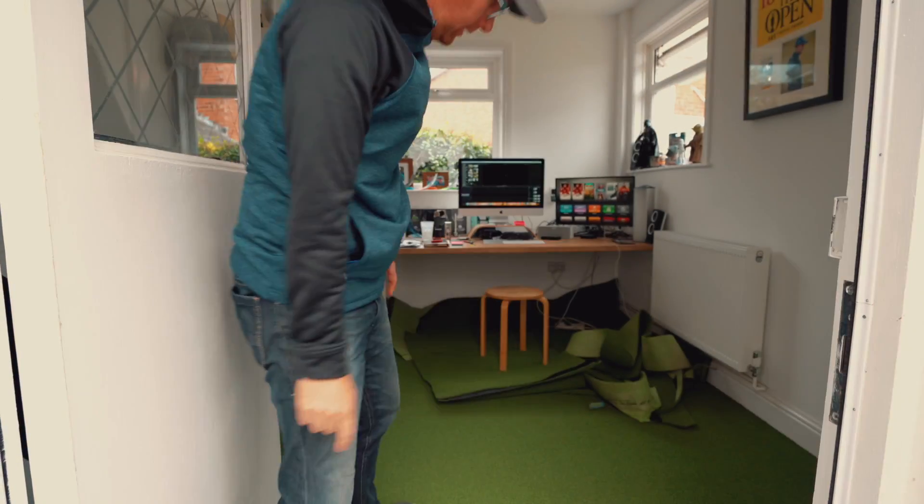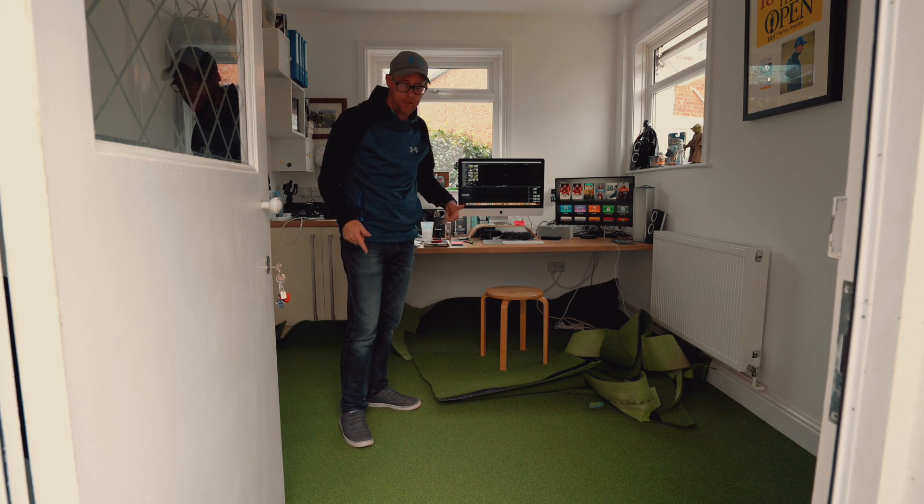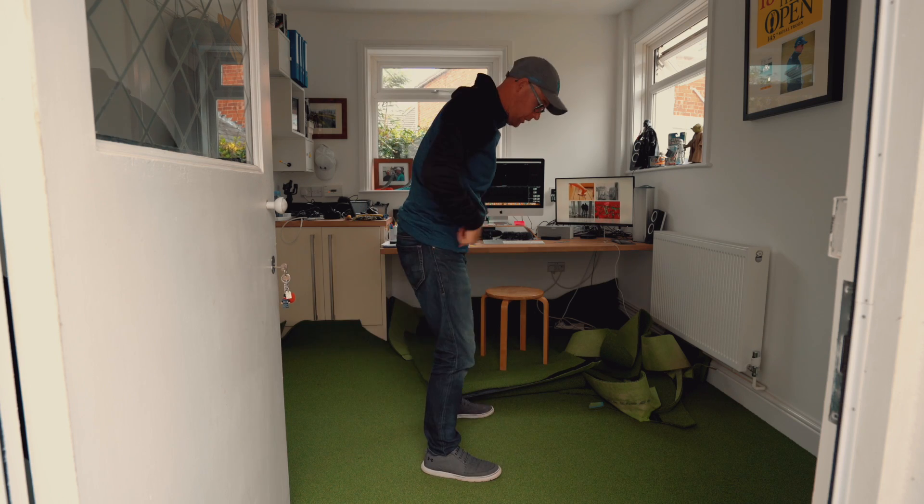Office dreams — look at this, it's not quite finished yet. We have another putting green in the office; the boys at Southwest Greens are doing their funky stuff.